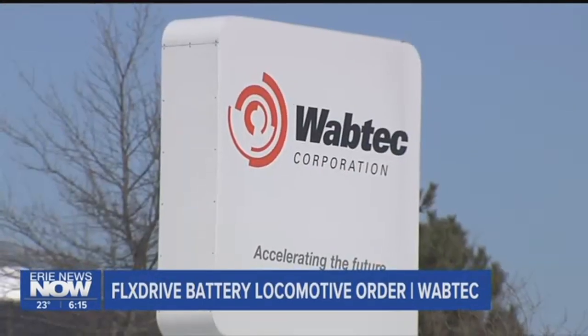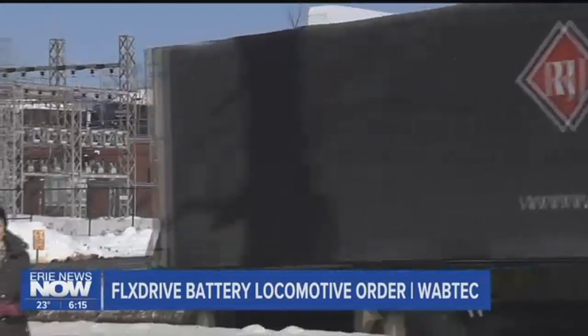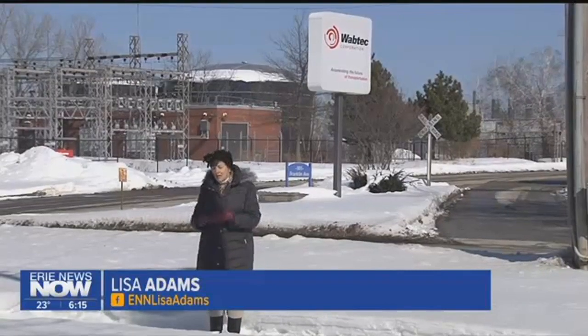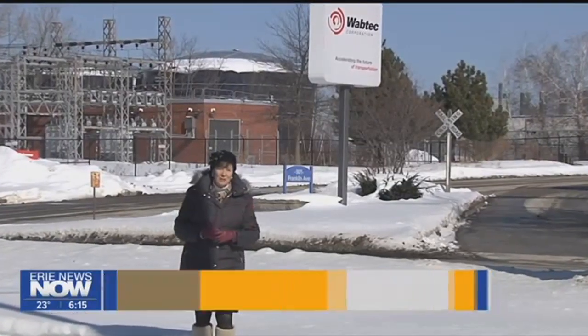The order for 10 battery electric locomotives made here at Wabtec in Erie may not sound like much, but based on the strength of other recent orders, the plant has already called back about 200 laid off union workers in the last four months. Union leaders hope that the purchase of this zero emissions technology bodes well for the future of employment here.